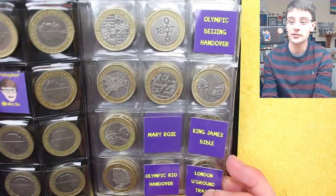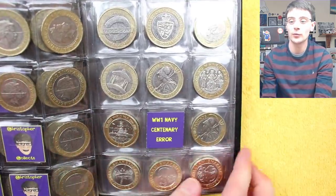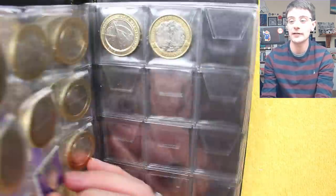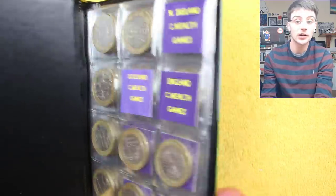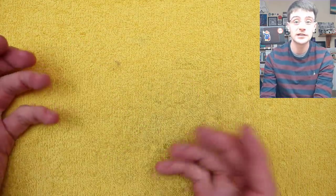We've got our first Olympic now, so we're just missing the Beijing Handover and the Rio Handovers, which would be lovely coins to tick off. Mary Rose, King James Bible, London Underground, World War I, Navy Centenary, the Flag Era — other than that, it's pretty good going. We're getting fairly close to ticking off some of the scarcer ones. So let's hope we get some Commonwealth Games; we've only had one so far. Let's cross our fingers — maybe today is our day. Without further ado, let's get into these coins.